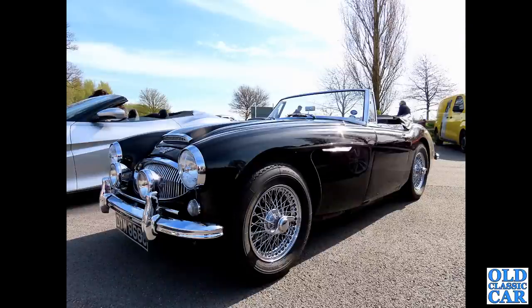Back to one of the local meetings. This wonderful Austin-Healey 3000 is on a C registration - 1965. It's a late-ish example with wind-up windows. What a sharp-looking car that is. Black with the chrome - black paint really sets off the chrome beautifully.